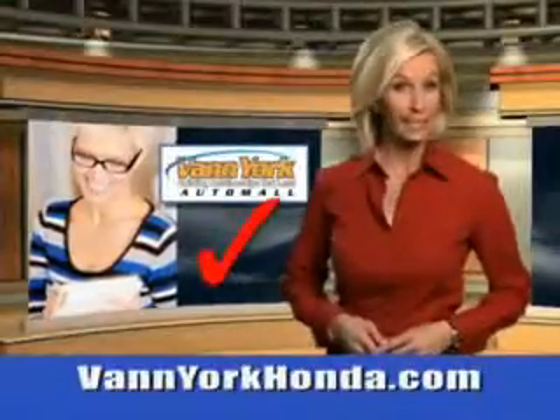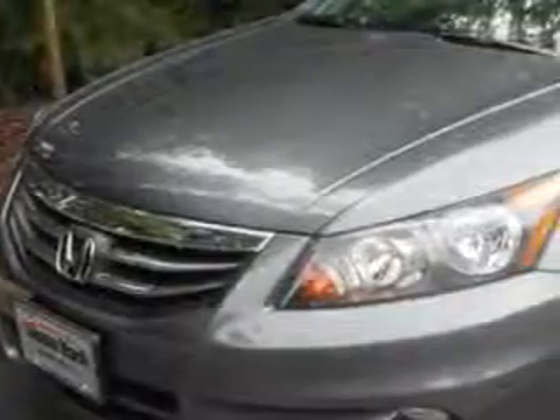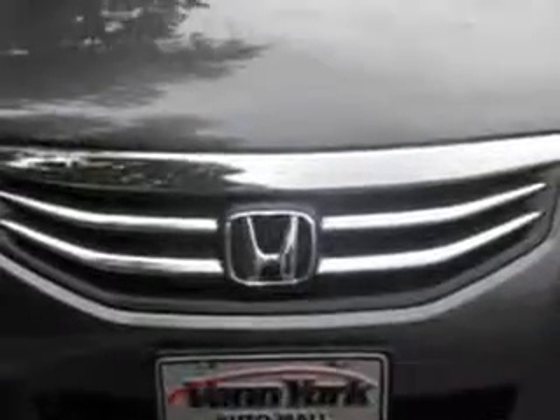Every year, more and more Triad buyers put Van York Honda on their shopping list. Check out this 2012 Honda Accord 4-door EX-L V6 with a 6-cylinder engine. You'll enjoy 30 miles to the gallon on this great car.